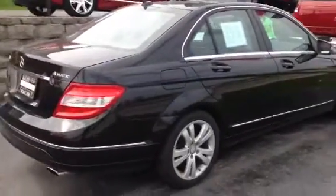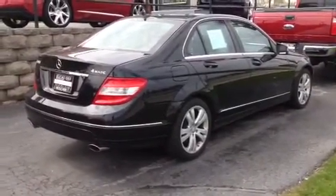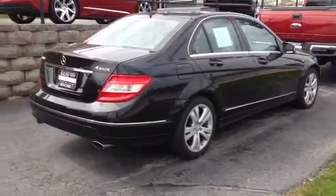This vehicle has been inspected by our certified technicians here, and it does come with the Carfax History Report, which is available online. I also have a copy for you here at the store.